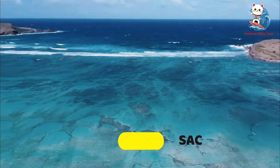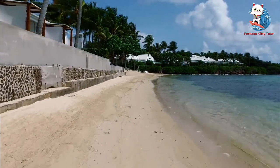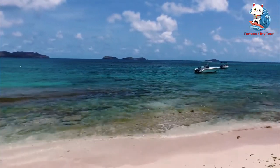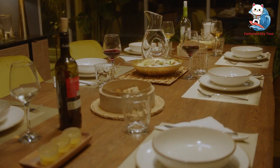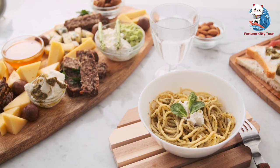5. Grand Cul de Sac. Adventure awaits at Grand Cul de Sac, a stunning lagoon on the northeastern side of the island. Known for its shallow, calm waters, it's perfect for kite surfing, windsurfing, and kayaking. There are also several high-end resorts and restaurants along the shore where you can indulge in gourmet cuisine with a view.